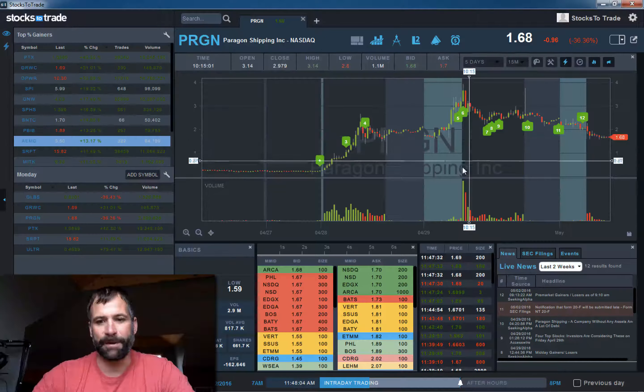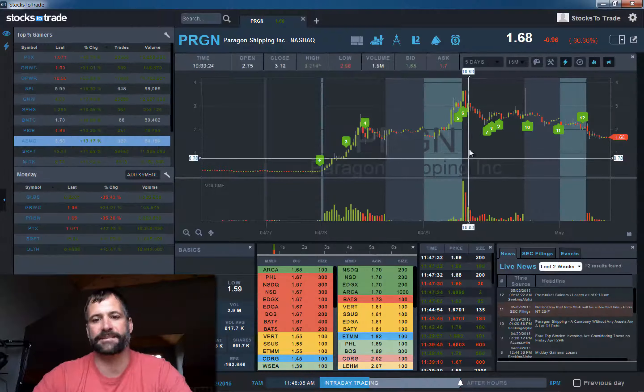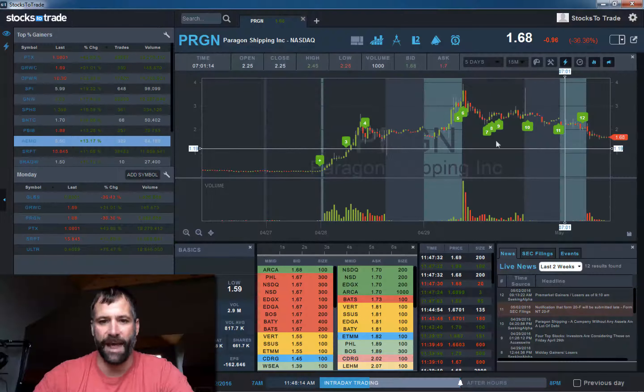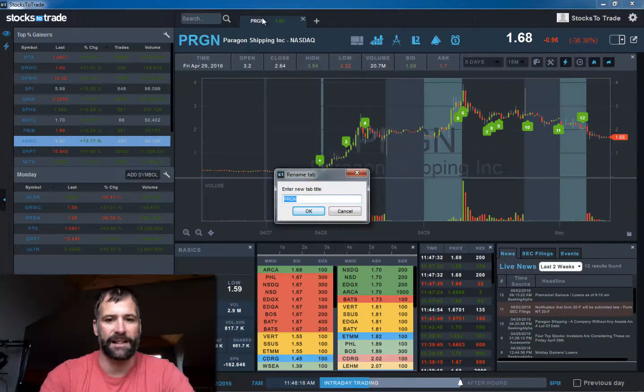But typically in these types of fast movers, that is not sustainable. So they can become as great as they are on the buy side early, and they can become great shorts on the back side. Keep an eye on PRGN — it is definitely still volatile.